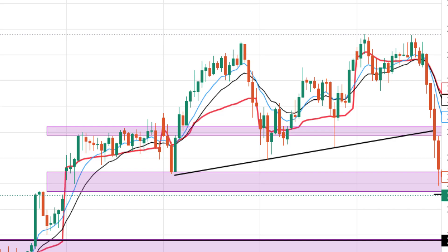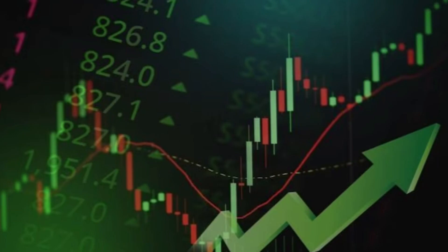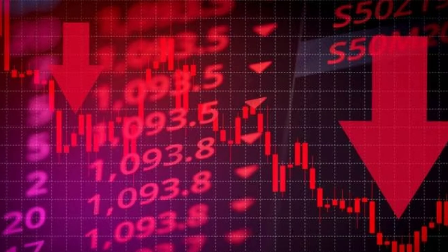Hello, I am Nikhil. Yesterday Nifty gave a breakdown and is now trading near support. There is a very good chance that it will bounce back, and sellers will short it to gain profit by following the sell high and buy low strategy.